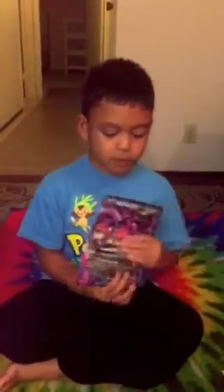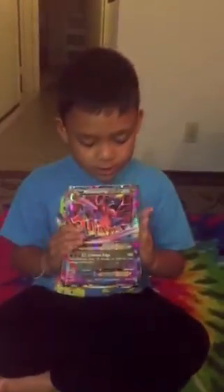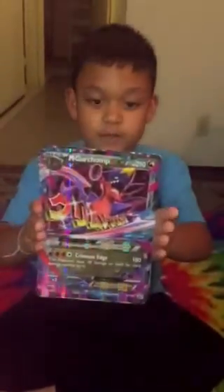Next one, we have Mega Garchomp EX. He does 180 damage.